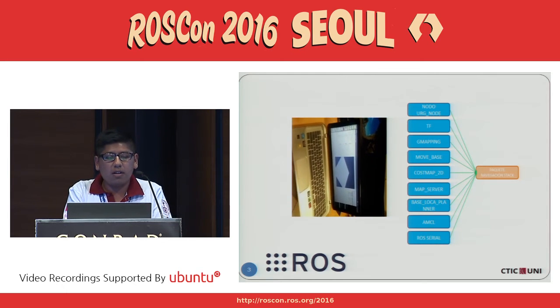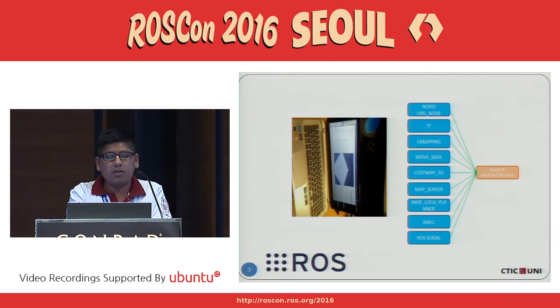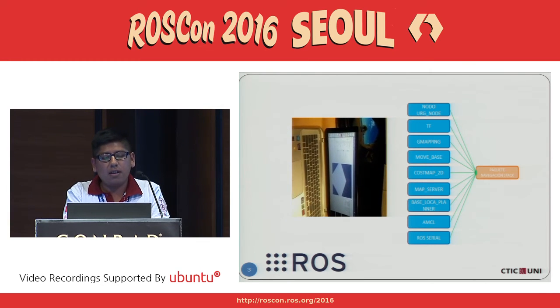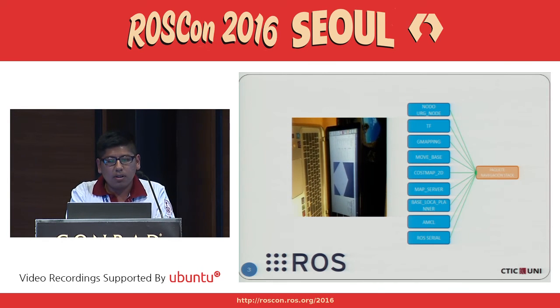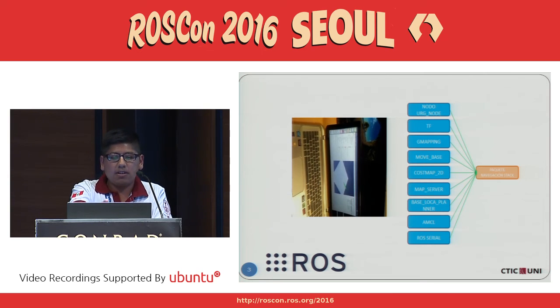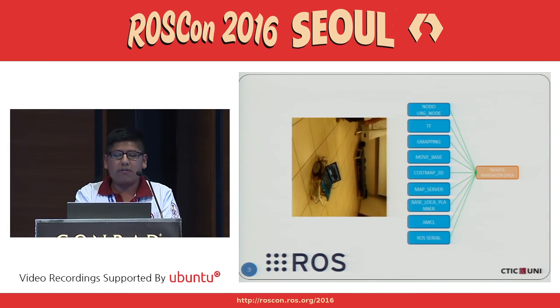This is a video of our first prototype. This is an air station using ROS master URI for Wi-Fi communication for control of the robot. And this is the list of topics that we use. This is the first prototype.